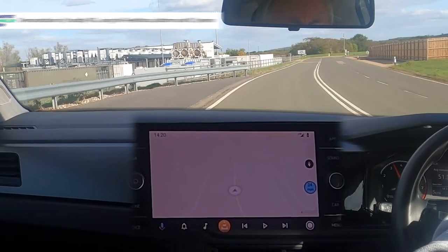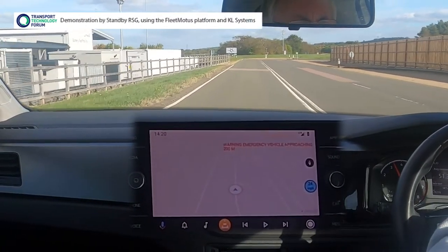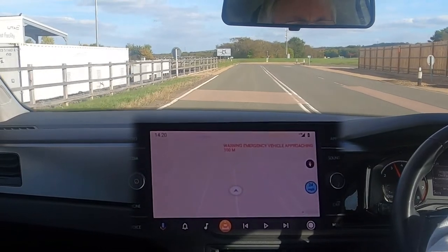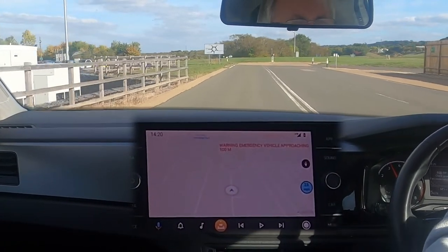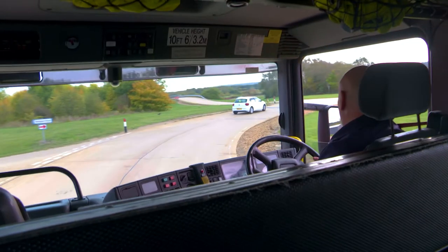A further service we showed was warning of an emergency vehicle approaching when you're driving. Here we sent in-vehicle warnings of a fire engine approaching, which improves driver response rates. Warning: emergency vehicle approaching.